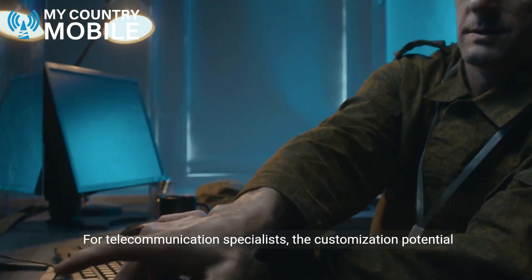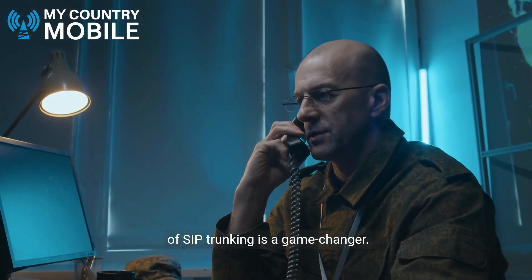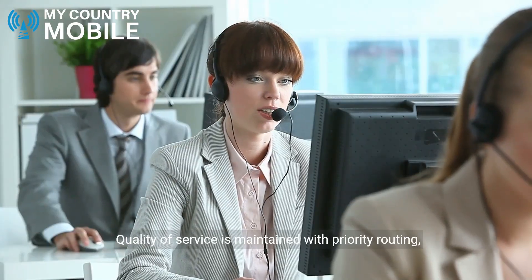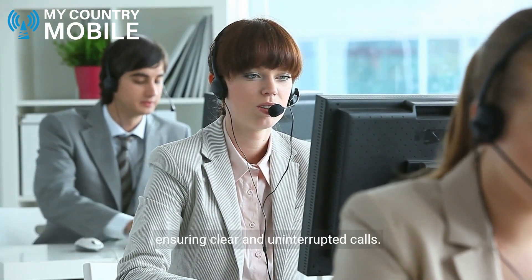For telecommunications specialists, the customisation potential of SIP trunking is a game-changer. Business professionals can expect improved global reach, connecting with international markets effortlessly. Quality of service is maintained with priority routing, ensuring clear and uninterrupted calls.